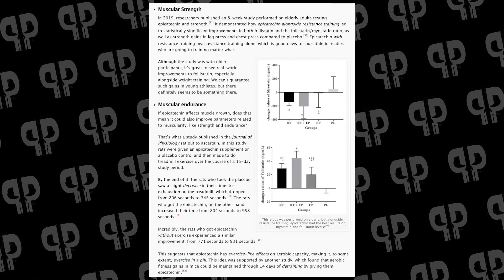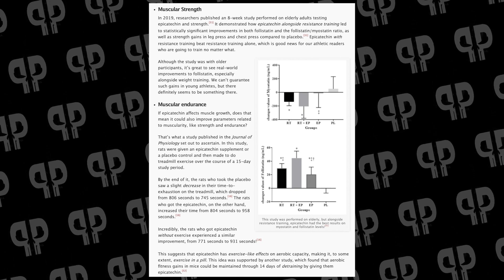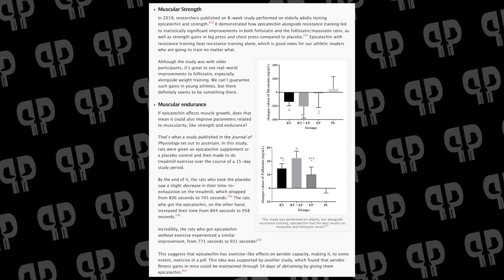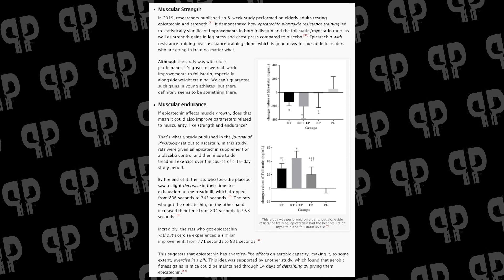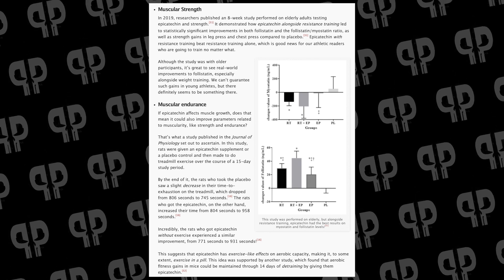Finally, if we look at some rodent studies, we're also going to see increased endurance — and to an insane degree. Over the course of 15 days, if you make a rat undertake endurance activities, eventually their endurance starts to go down. The placebo control group could last 806 seconds at baseline, which went down to 745 seconds. The rats who got Epicatechin increased their endurance time from 804 seconds to 958 seconds. That's an astronomical gain in endurance. Even cooler: rats who got Epicatechin and did not exercise experienced a similar improvement, going from 771 to 931 seconds time to exhaustion — most likely from improved blood flow via increased nitric oxide production.